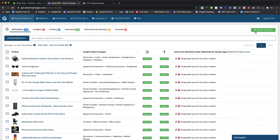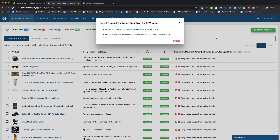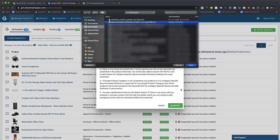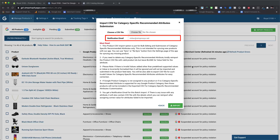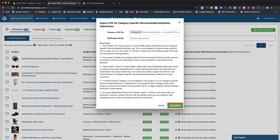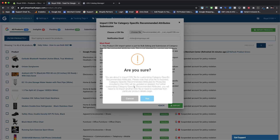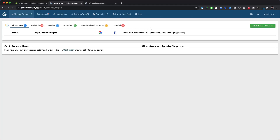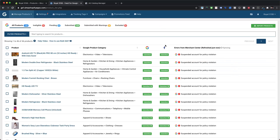Now you are all set to import this saved CSV file within our app. Navigate to the manage products page and you will see the import products button near the top right side of the screen. Clicking on this green button will open a new pop-up with two options. Please use the second option — Import CSV for category-specific recommended attribute submission. Choose the CSV file you saved earlier, optionally add your email ID in the notification email box, then click the Import button and confirm. It may take a few minutes to complete. Once the import process ends, your Facebook product catalog will be updated, and it may take up to one to two hours to see these changes.